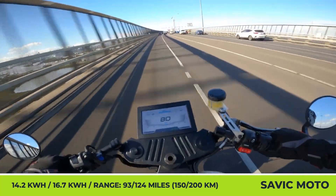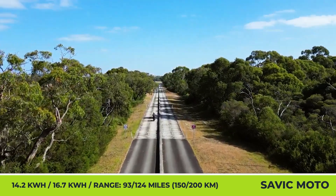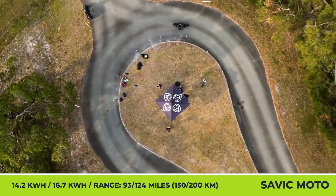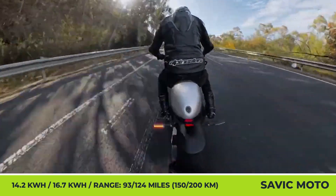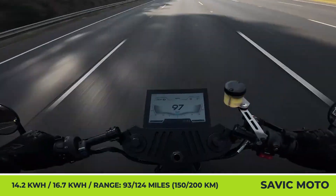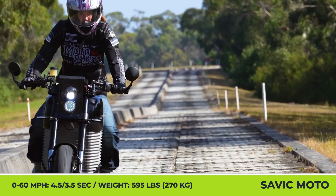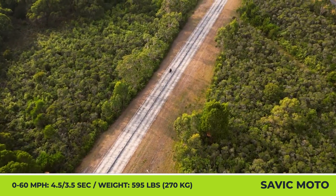Depending on the chosen model, you will receive either a 40 or 60 kW electric liquid-cooled motor. The Delta's 40 kW motor generates 103 pound-feet of torque and sprints from 0 to 60 mph in 4.5 seconds. The Alpha's 60 kW motor raises torque to 147 pound-feet and slashes acceleration to just 3.5 seconds. Alpha features a 16.7 kWh battery pack good for 125 miles, while the Delta gets a 14.2 kWh pack with an estimated range of 93 miles.